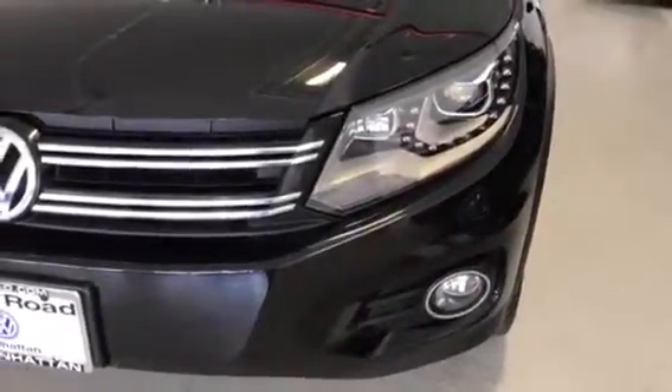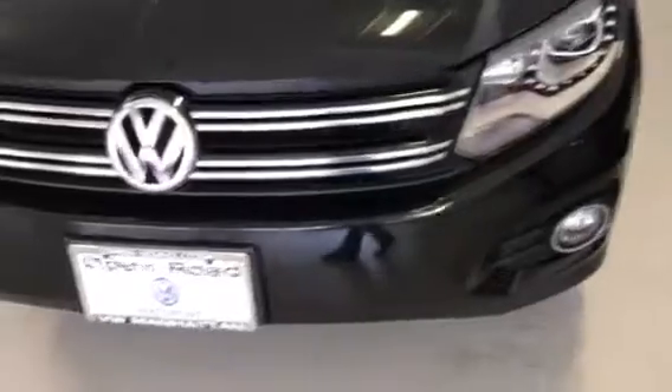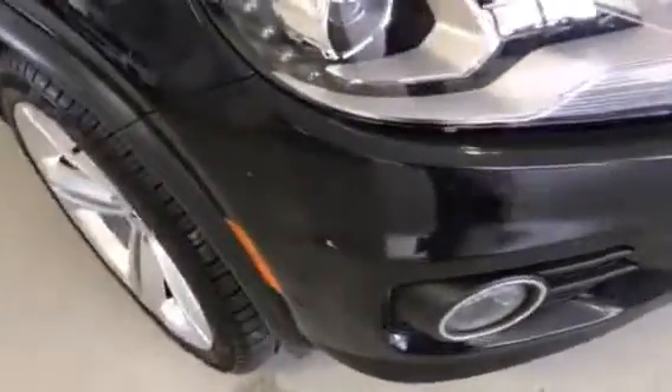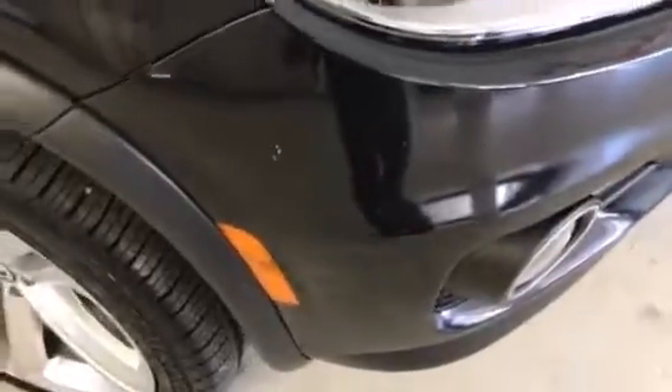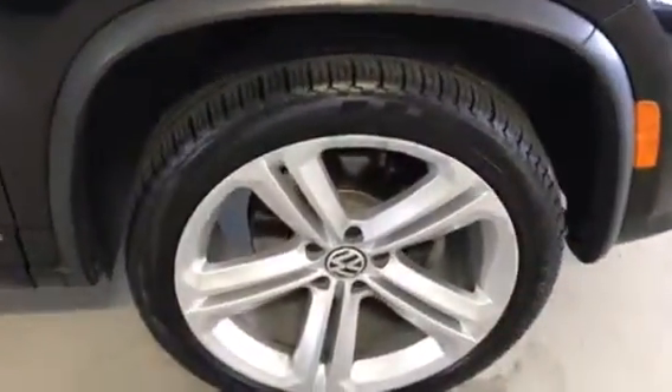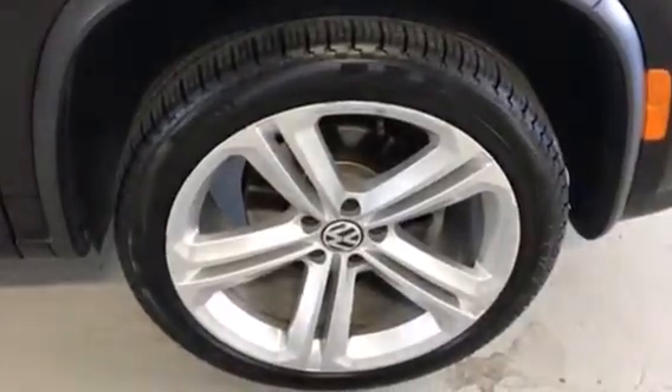It has AFS headlights with LED daytime running lights, fog lights, and the bumper looks good. There is just one little paint chip on this side. The vehicle is certified, so all tires have to be 50 percent tread or more.